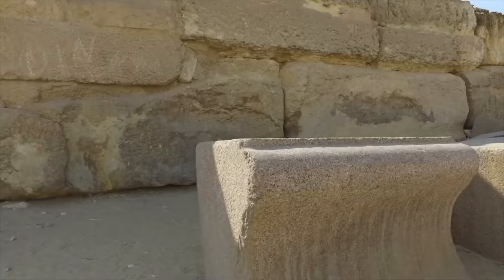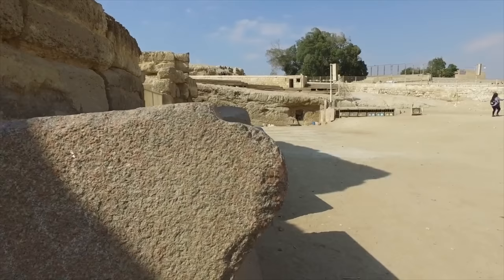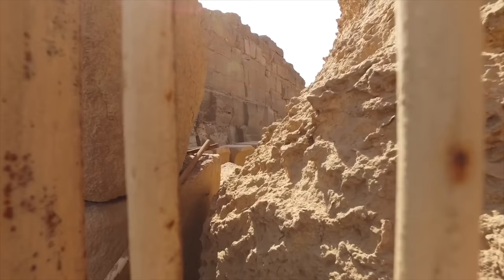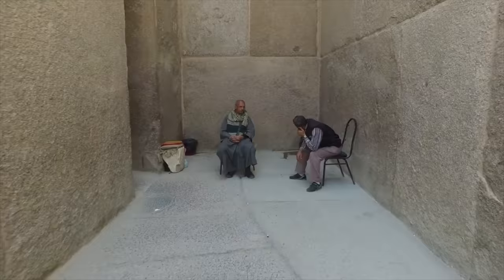Again, these blocks were cut out from the Sphinx enclosure. These very ornate and finely crafted granite blocks were once part of the top of the exterior of the wall. Look at the level of precision. Here we are looking in behind the gate — you can see other granite blocks that have fallen down and are lined up. We are now walking inside the Valley Temple, past these two caretakers. Note the size of the granite blocks.